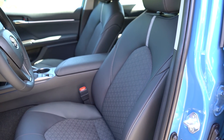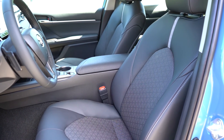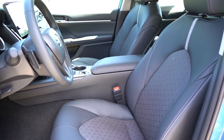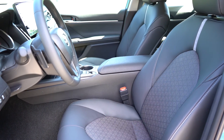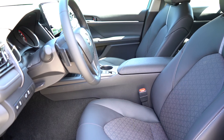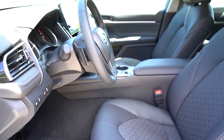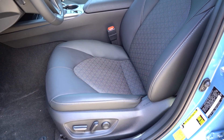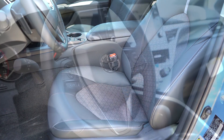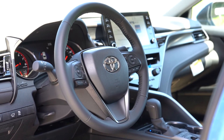Up front, an eight-way power driver's seat comes standard with probably the most adjustable lumbar support I've ever experienced — these seats are incredibly comfortable. Cloth finish comes with the LE, soft-tex upholstery with the SE trims, and full leather seating with the XLE and XSE. Heated front seats come with the XLE, XSE, and TRD; ventilated front seats are optional.